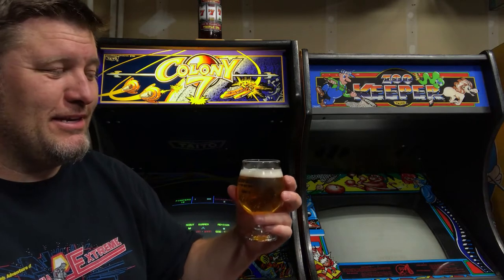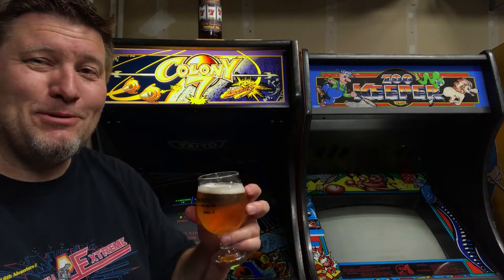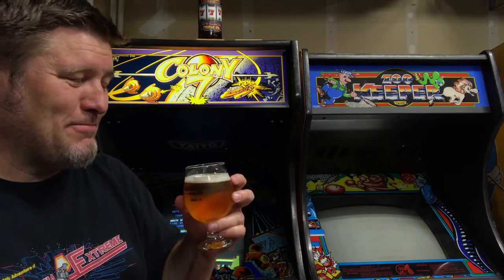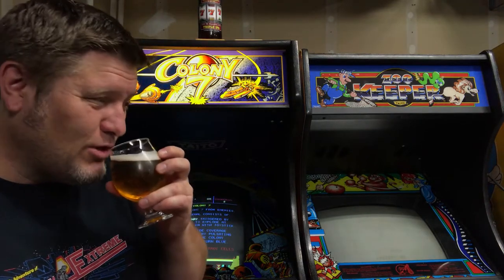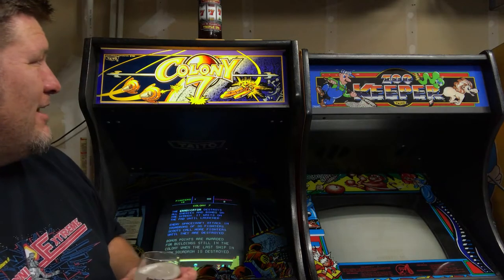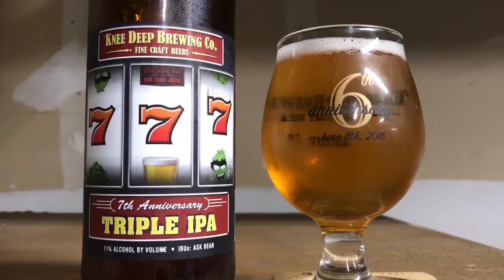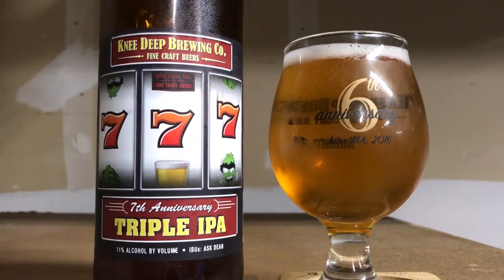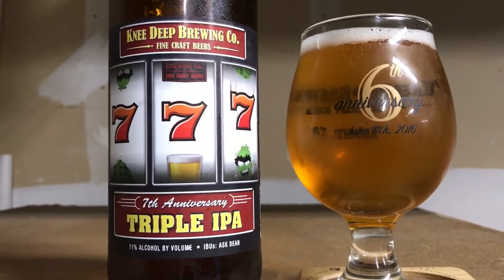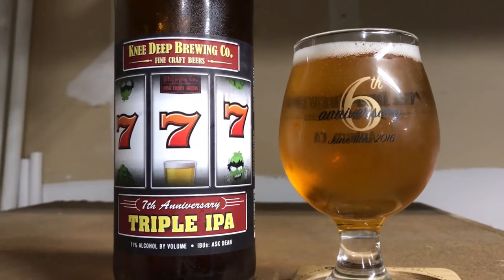That falls right in line with Knee-Deep's west coast super hop bombs. This one comes in pretty boozy, not too bad on the mouthfeel, and smells nice — seven-year anniversary Triple IPA, west coast beer. Also one of my favorite breweries of all time, coming out of Auburn, California: Knee-Deep Brewing, seventh year anniversary Triple IPA, 11% alcohol, total west coast hop bomb.